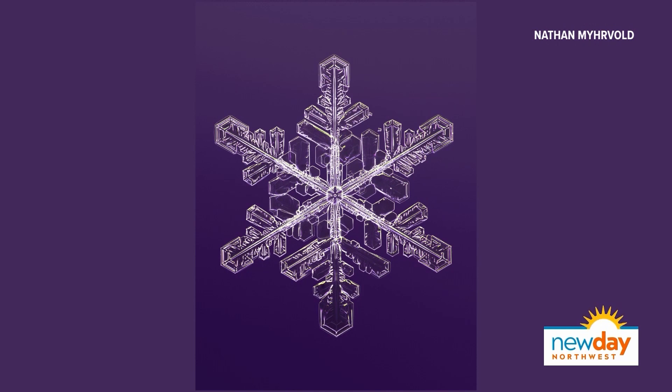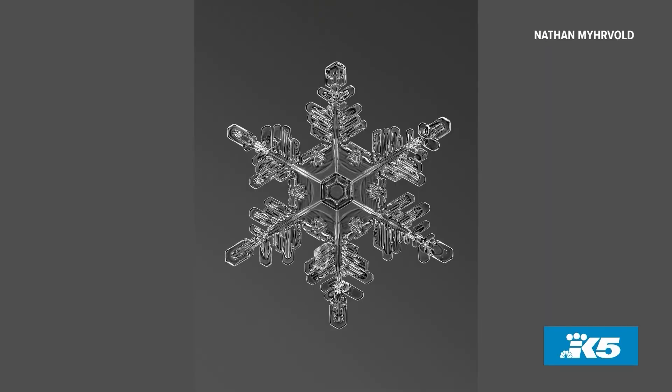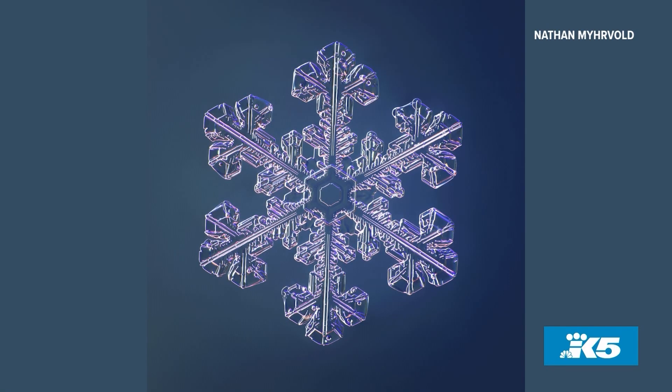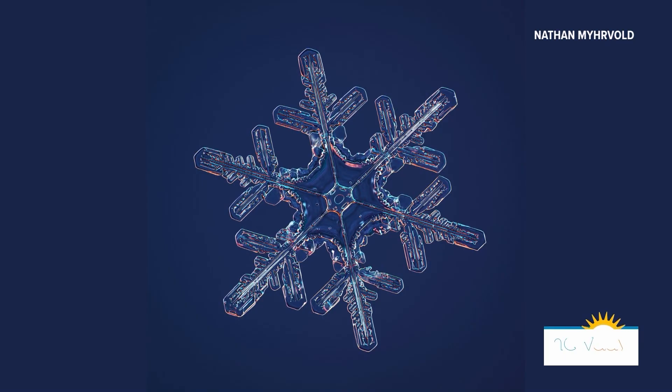What inspired you to photograph snowflakes? What fascinates you about them? Well, water is one of the most important commodities that we all consume. I take pictures of food, but I decided water is important. All summer long, the water that we drink fell as snow — fell as snow in the Cascades, it melts. And that's true essentially all the way across the temperate world. And yet it's not just a commodity. When the conditions are right, snowflakes are insanely beautiful. Each one looks like it was intricately designed, yet there's a billion of them falling at that moment in time.